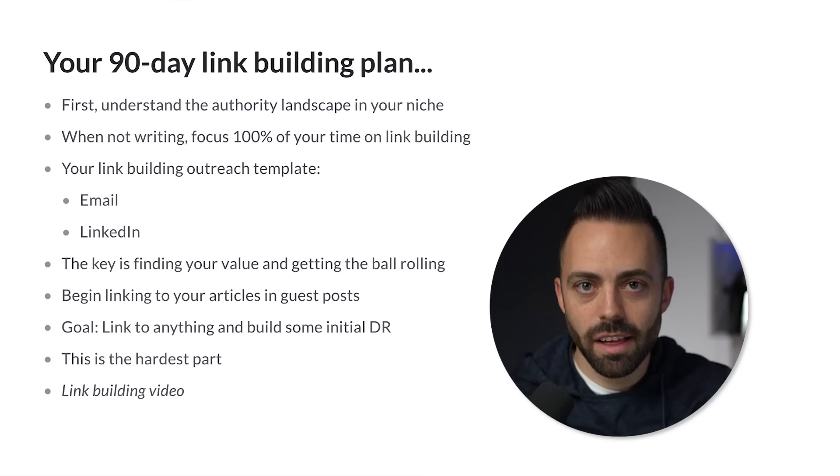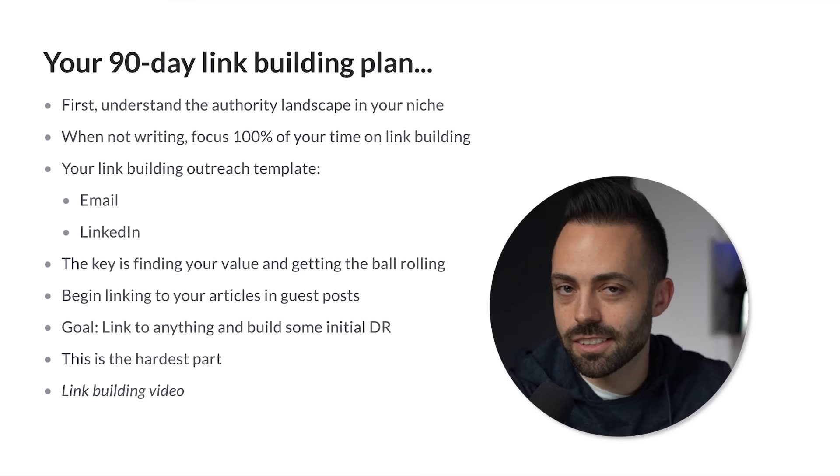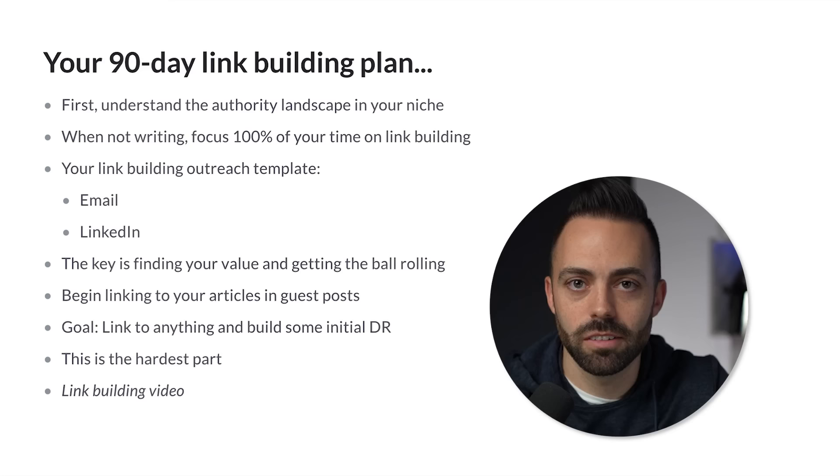Now let's talk about link building. There are two paths when it comes to starting a blog: your content path — what you're actually writing — and then link building, all the offsite stuff: building partnerships, relationships, and getting links. Those two paths are always going simultaneously, no matter how old your blog is. You're basically always doing these two things: publishing content and getting links.